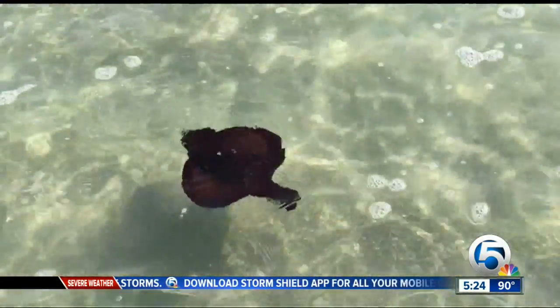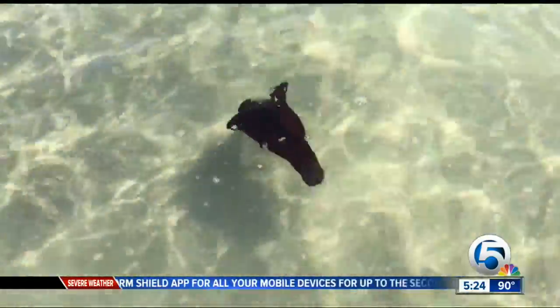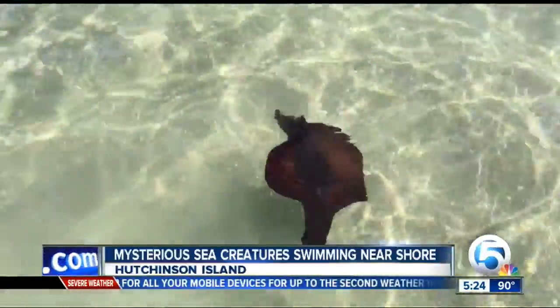This video is going to catch your eye today. It did ours. It's a sea creature you don't see every day. No, you really don't. Reporter Tracy Hurt found this one swimming near Hutchinson Island. Dozens of them.